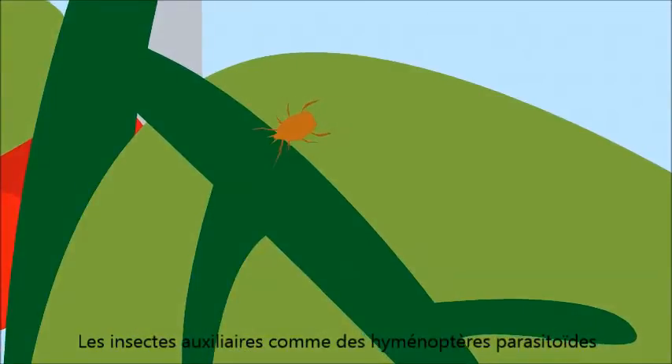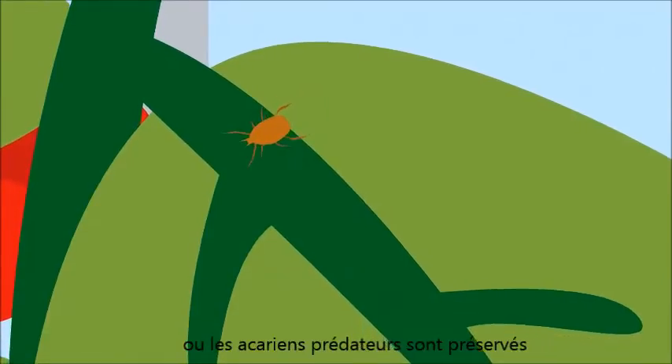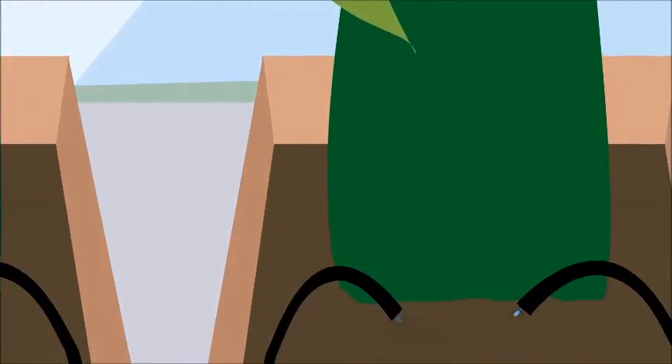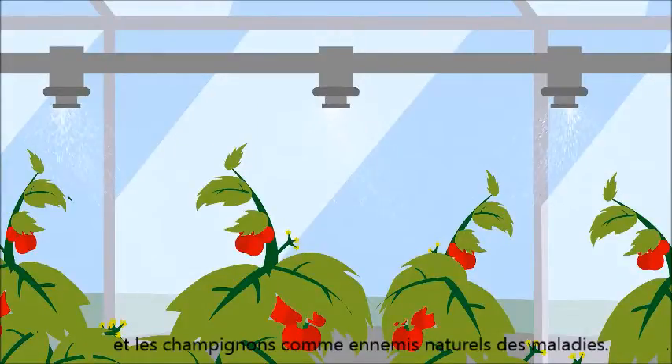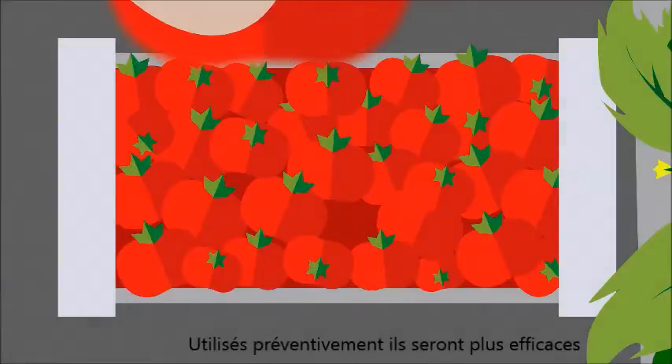Natural enemies like beneficial insects and predatory mites are released to fight infestation. You can also apply bacteria and mold as natural enemies. They are most effective when you use them preventatively.